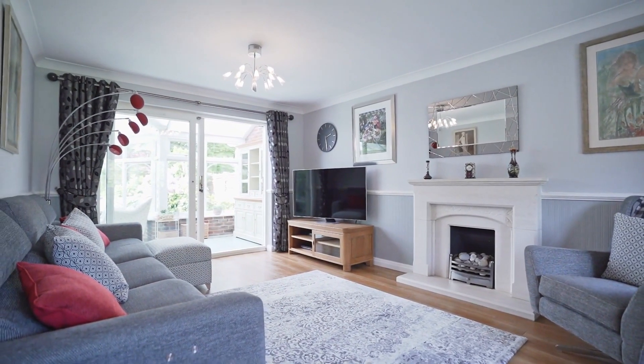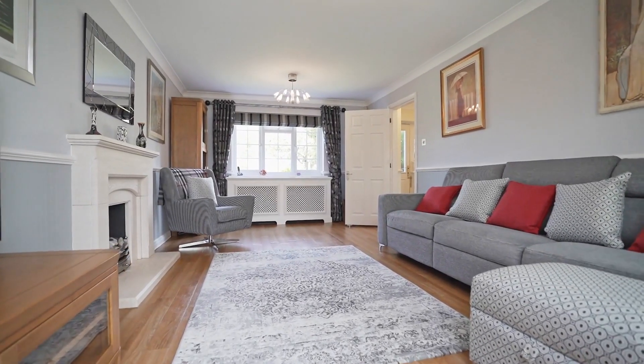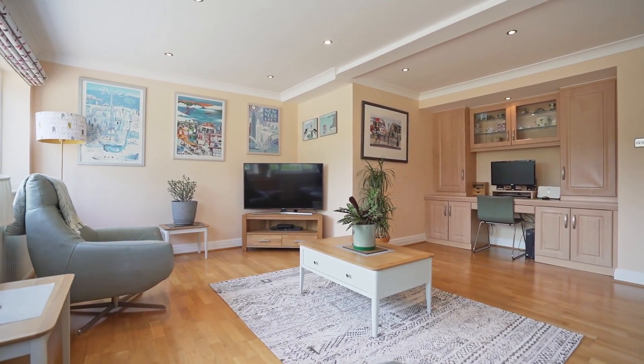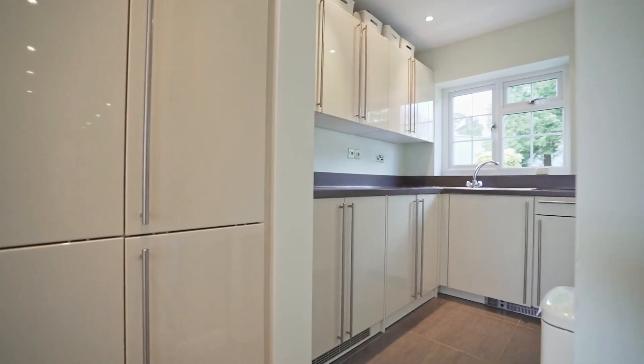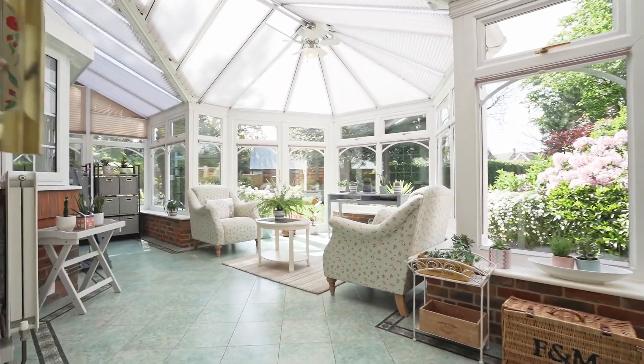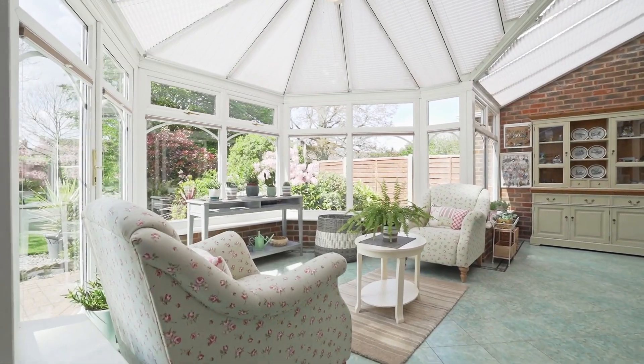Also to the ground floor, we have an 18 foot 10 living room, as well as a second 17 foot seven reception room. There's also a downstairs utility room, downstairs WC, and a 23 foot six conservatory with stunning views over the rear garden.